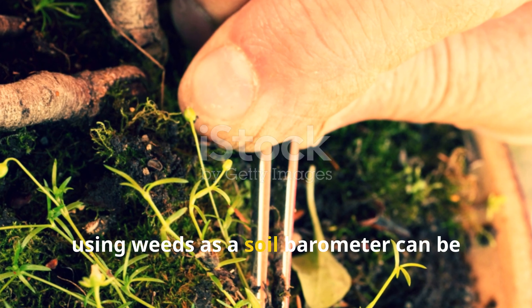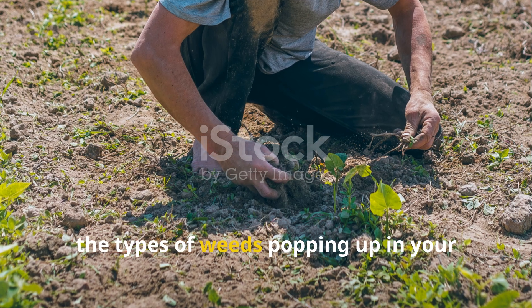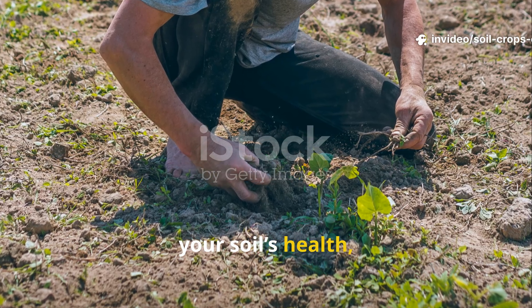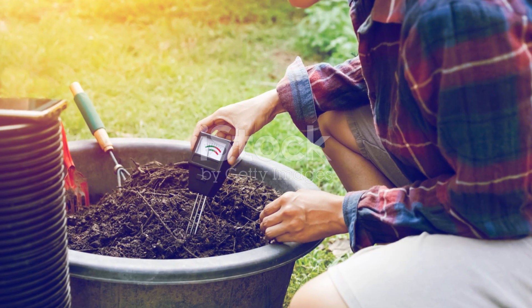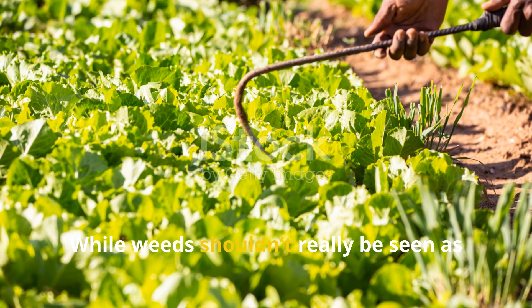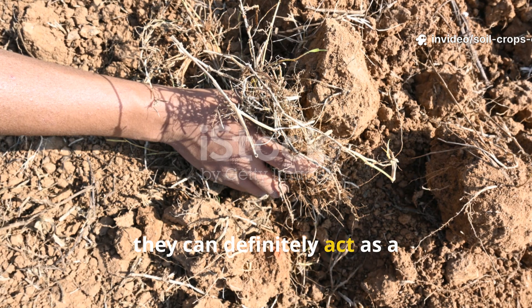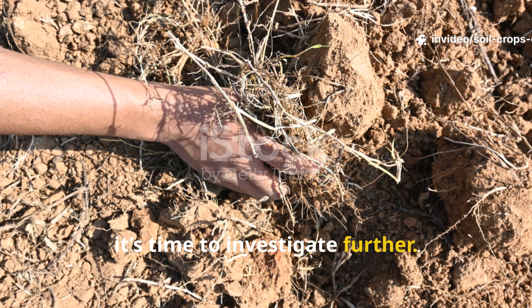Using weeds as a soil barometer can be surprisingly helpful. Sometimes the types of weeds popping up in your garden can actually prompt you to check your soil's health, just like reaching for a soil test kit when you spot something unusual. While weeds shouldn't be seen as an exact diagnostic tool, they can definitely act as a barometer — an early signal that it's time to investigate further.